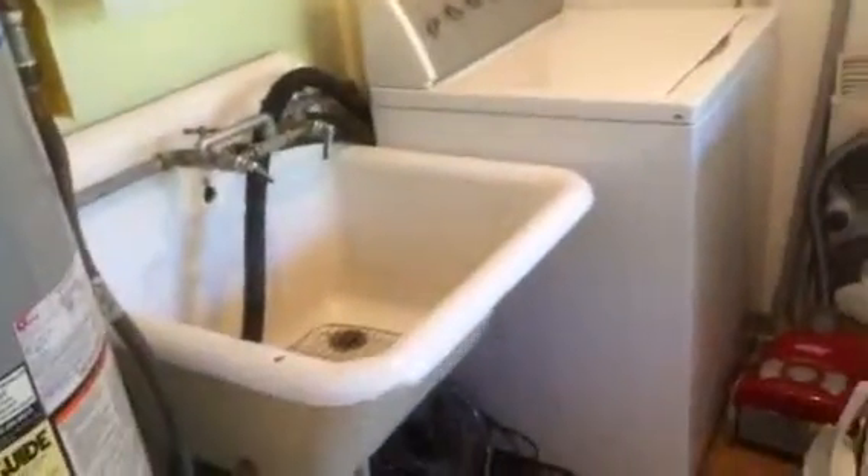The nice thing about this unit is it also has its own laundry facility, so it comes furnished with a washer and dryer, a nice utility sink, and there's also a vacuum cleaner here for your use and a broom and dust pan.